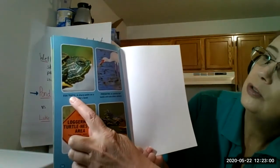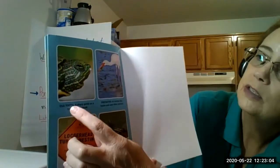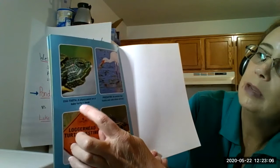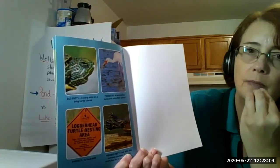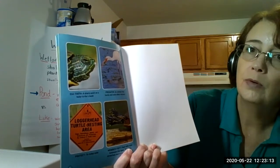This is the egg tooth. There's actually a little white thing here - it's a sharp little point on a baby turtle's beak. That's the end of their nose, called a beak. And that helps them break out of their egg.